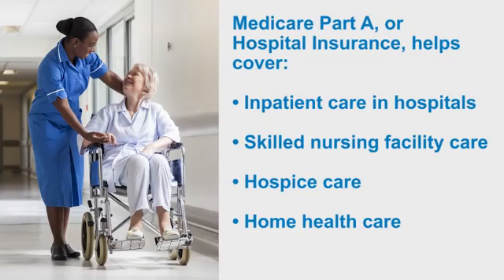Medicare Part A, or hospital insurance, helps cover things like inpatient care in hospitals, skilled nursing facility care, hospice care, and home health care.